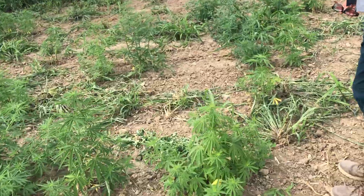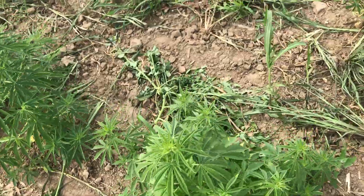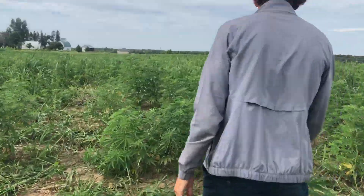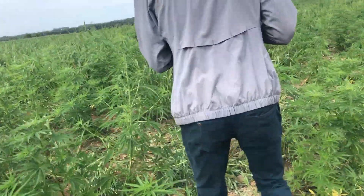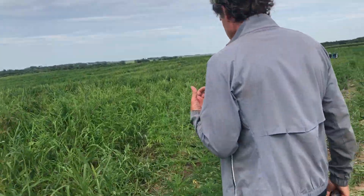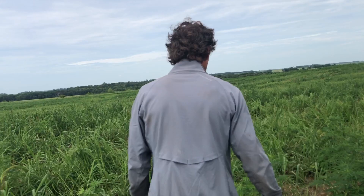I would say it probably got about a normal 85% germination rate because I tested them in sprays. I know what my... I looked at the COAs and things like that.